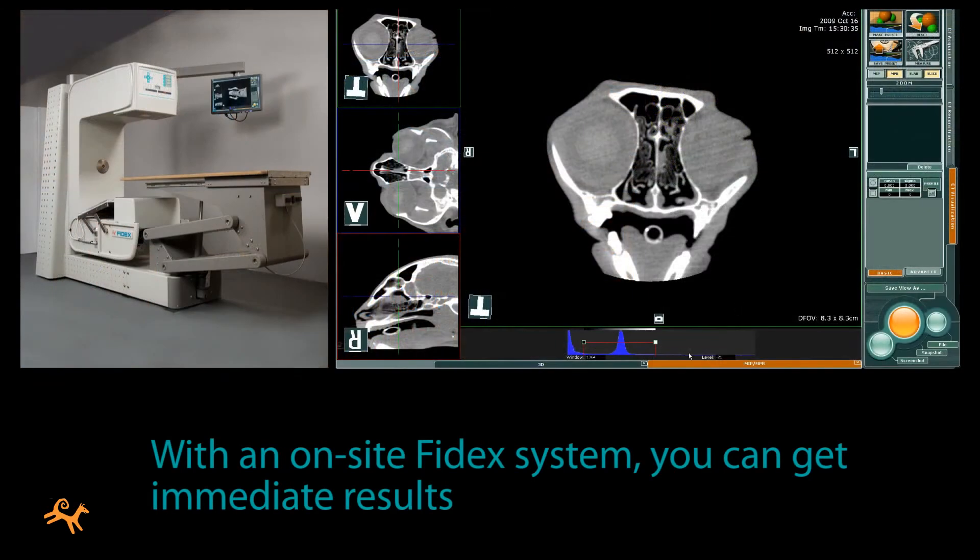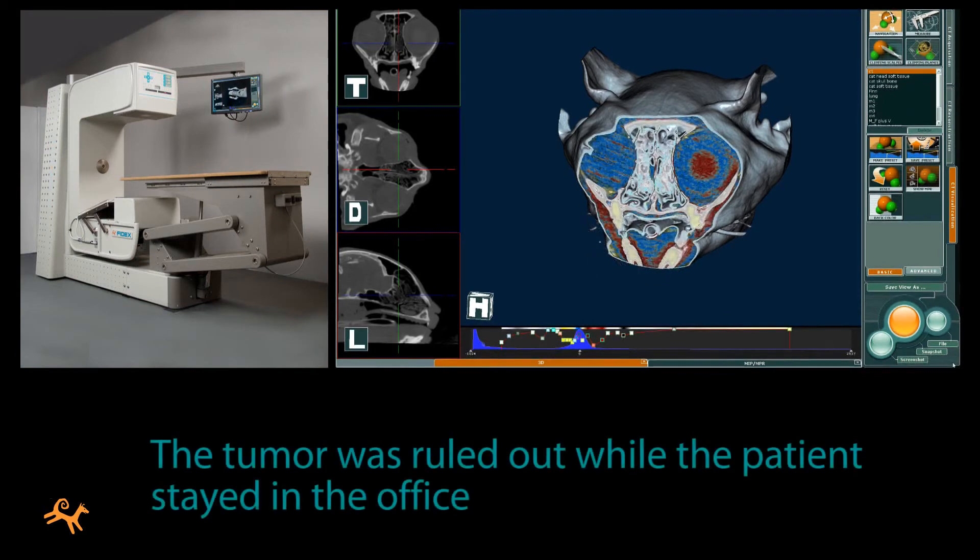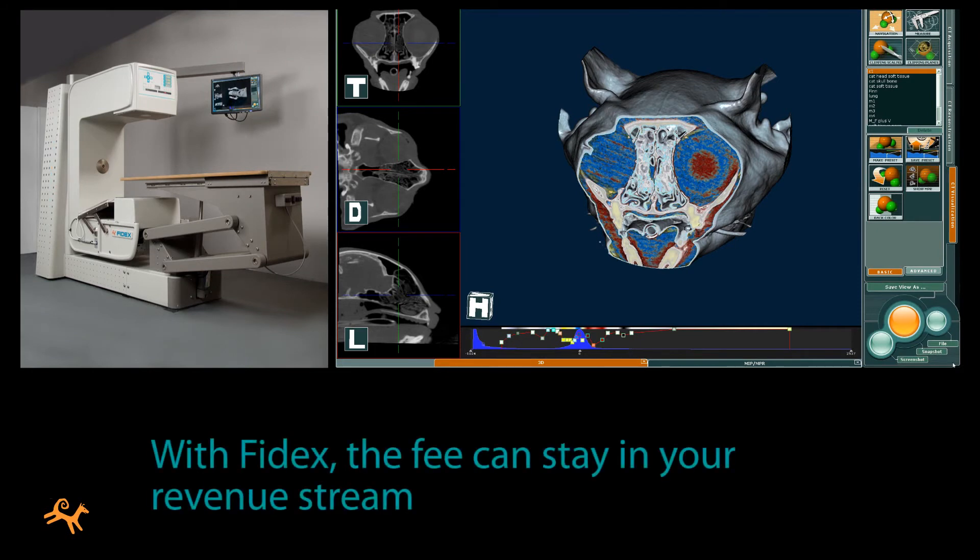If you have a Phydex system, you can take the scans and interpret the results immediately. In this case, the tumor was ruled out, the cat was able to stay safely at the office, and the fee can stay within your own revenue stream.